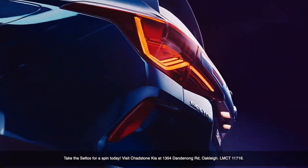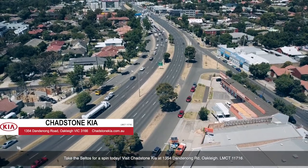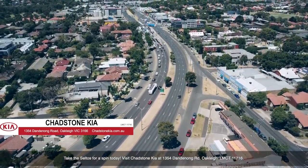Take the Saltos for a spin today at Chadston Kia. 1354 Dandenong Road, Oakleigh. LMCT 11716.